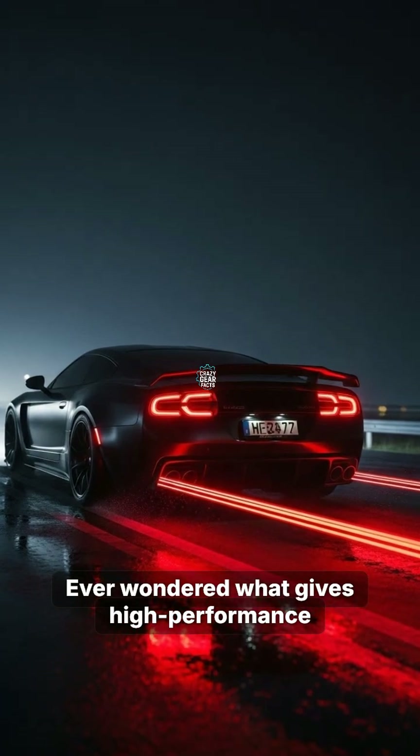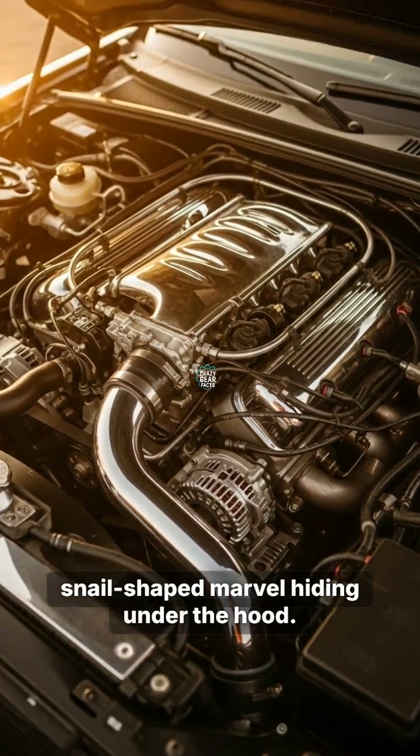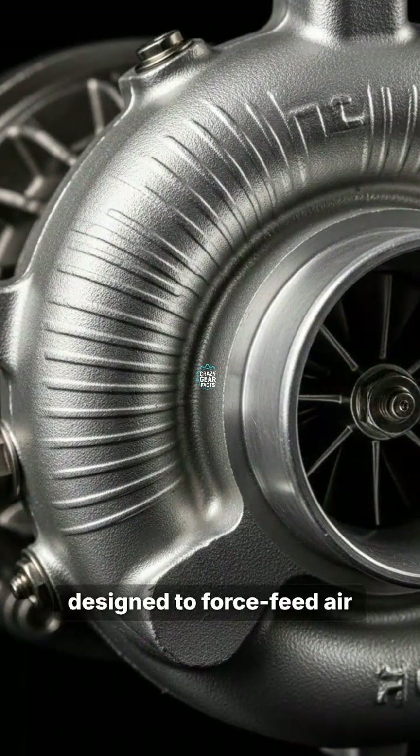Ever wondered what gives high-performance cars that sudden kick of adrenaline? It is not just the size of the block, but a small, snail-shaped marvel hiding under the hood. Meet the Turbocharger, a precision machine designed to force-feed air into your engine.